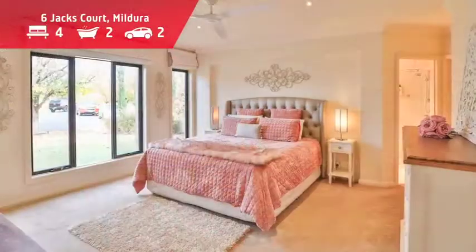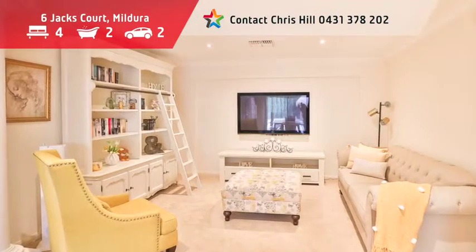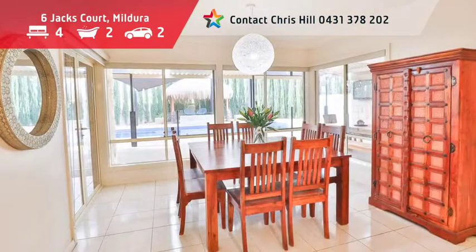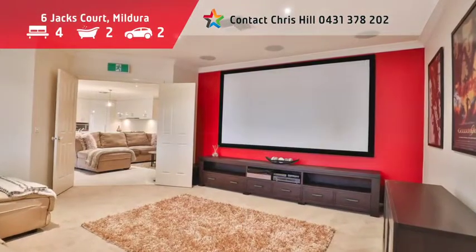This outstanding limestone four bedroom plus study home in a blue chip location boasts a large master with his and hers robes and stylish ensuite with spa. Features include formal lounge, kitchen with Caesarstone bench tops, and a light open family dining area leading to an exceptional soundproof theatre room.